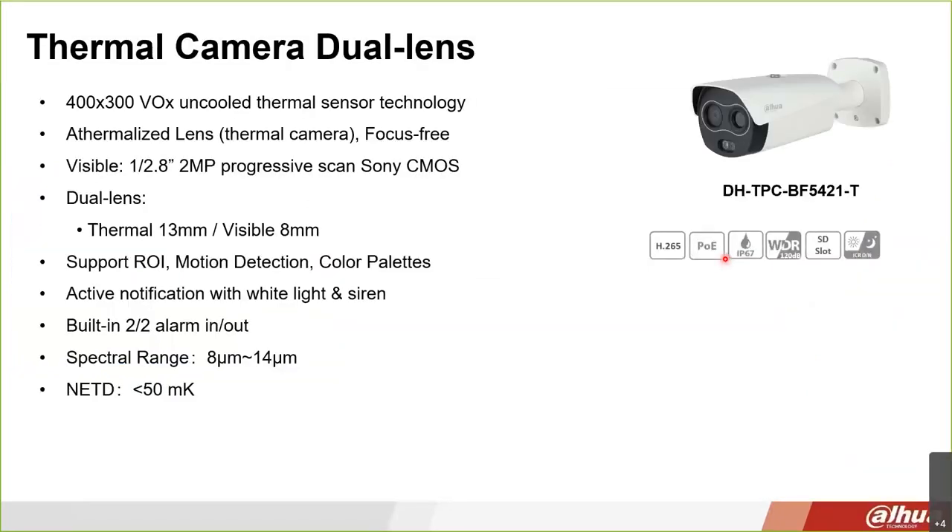A couple more things on the camera: you can see the LED on the front and there's a siren underneath. It features a 400x300 resolution thermal sensor and a 2-megapixel visible light imager. The lens is 13mm on the thermal side and 8mm on the IP visible camera. There are other features usable for opportunities outside of temperature detection, which can be discussed with the sales rep. It also has alarm inputs and outputs for various third-party integrations.